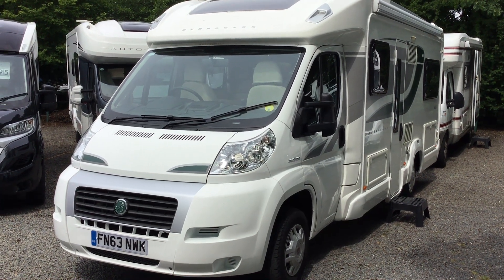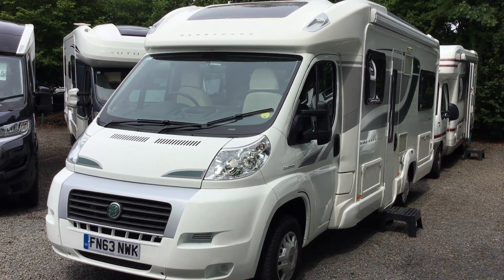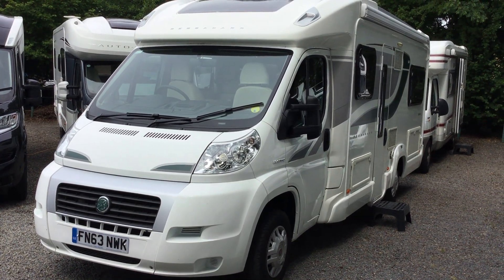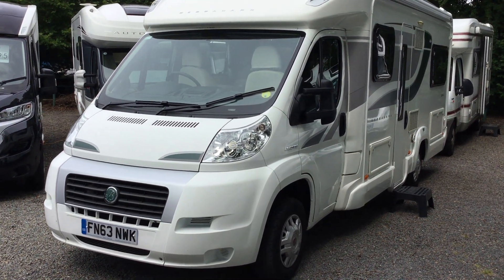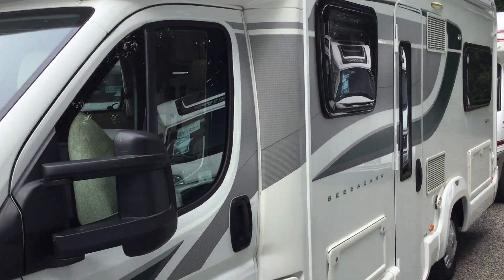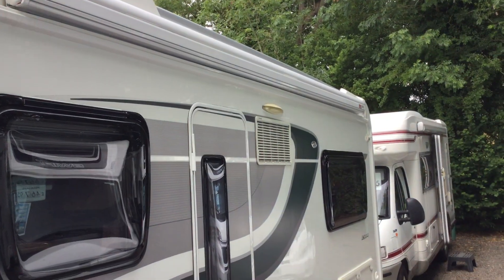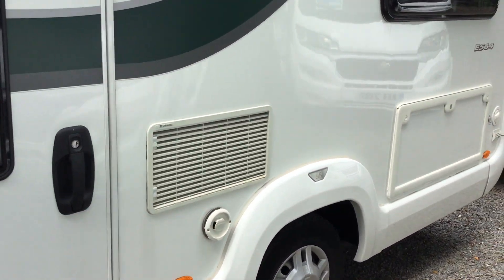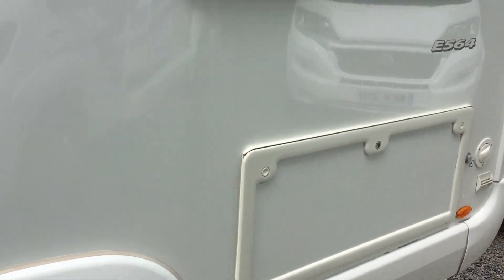What we have here is a Bessica E564 on a 63 plate with just short of 17,000 miles on the clock. This is a scrumptious van with a sun canopy and large storage under the bed, which will make sense when we get inside.